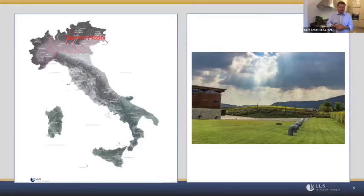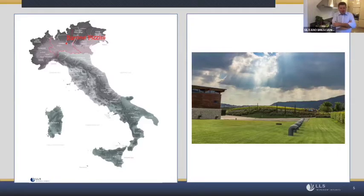Franciacorta is both the name of the region and the name of the method — wine produced with secondary fermentation in the bottle — in this small part of Brescia. The main grape varieties are Chardonnay, Pinot Noir at around 50%, and Pinot Bianco at less than five percent. For the future, we are also working on an old variety called Erbamat.